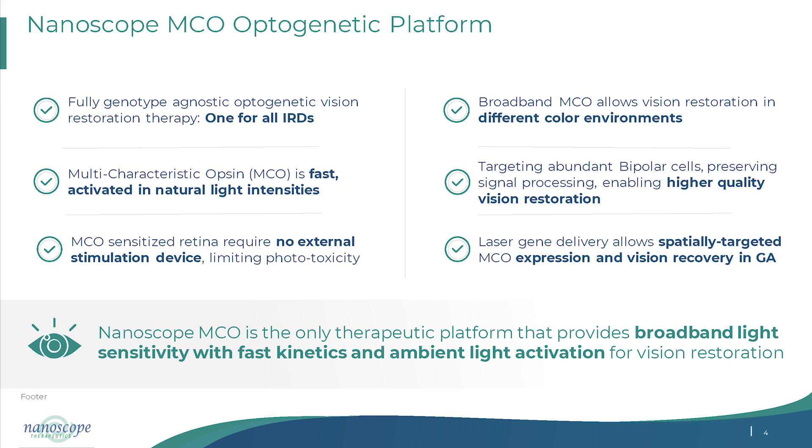MCO is both fast and sensitive — there is a competing interest in optogenetics where making a channel faster makes it less sensitive. But with a unique molecular structure combining elements from multiple species, we have shown it is fast and activated at natural light intensity. It does not require goggles, which minimizes phototoxicity. Uniquely, we have a broadband opsin, meaning patients can see across different color environments — red, blue, or white light — not limited to a single wavelength.